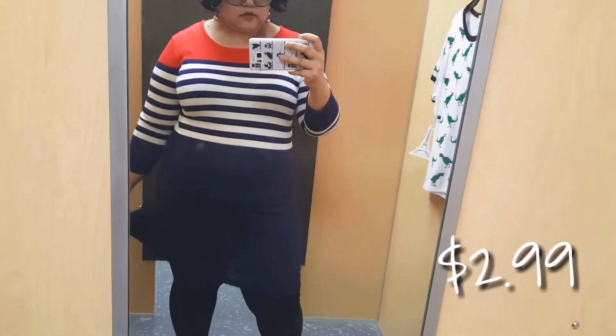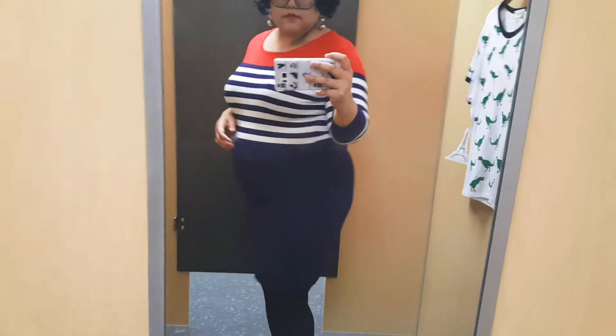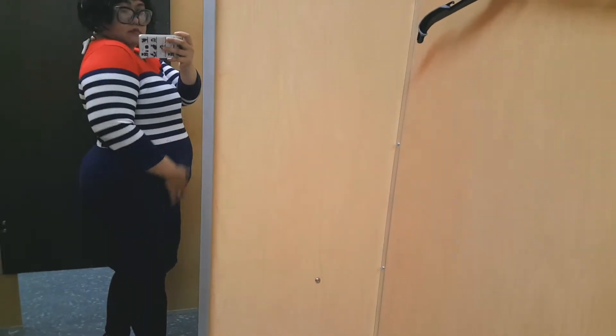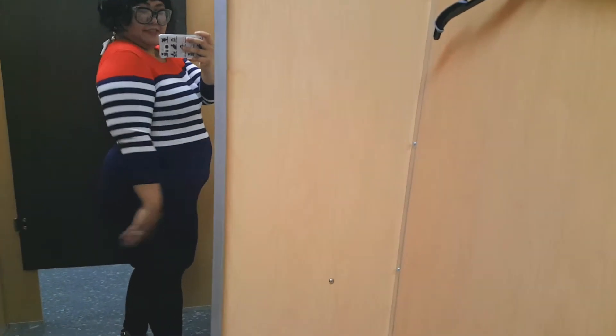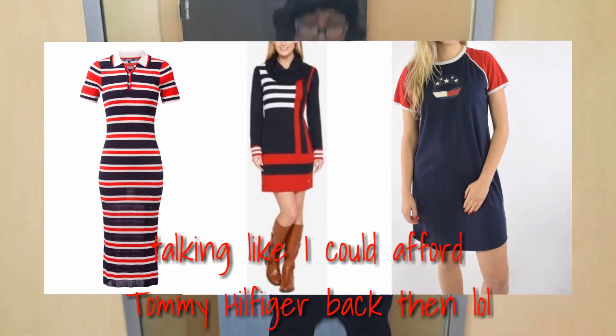Now this dress is not my usual typical style but it was on clearance for $2.99. And it was actually a little small for me — it's in a large — but the material is really stretchy so I thought I'd just try it on anyways. And it ended up looking pretty nice. It's really a nice spring outfit, kind of reminds me of Tommy Hilfiger a little bit. Remember that Tommy Hilfiger craze in the 90s? So yeah, I got this one as well.